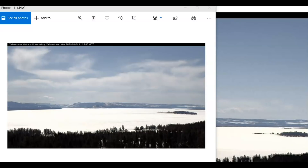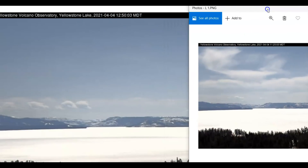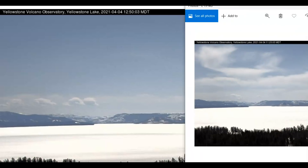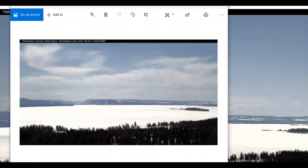I started collecting images as they came in of Yellowstone Lake. Here's Yellowstone Lake as of 11:25. The reason I started doing that is because the lake is currently frozen and I was looking for signs of melt — and that's what we got here. This is up by the fishing bridge looking southeast; this one is from 11:25.